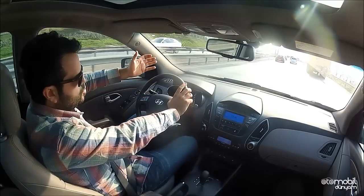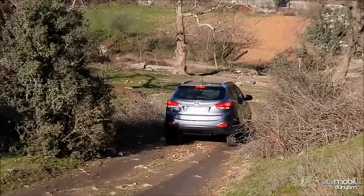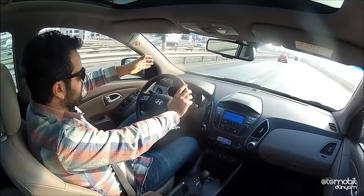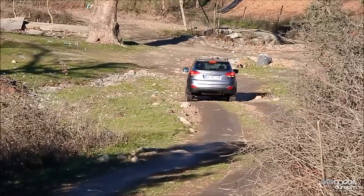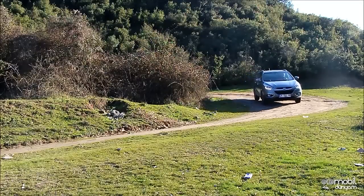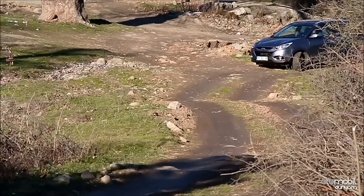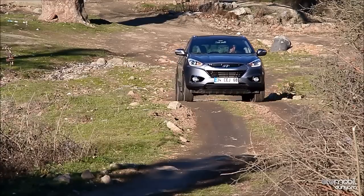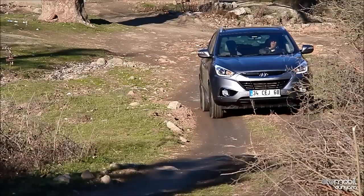iX35'te çok sert bir süspansiyon kullanılmamış ama çok yumuşak olduğunu da söyleyemem. Birçok kompakt SUV gibi Hyundai iX35 hafif arazide ilerleyebiliyor ama bu tarz araçları daha çok şehir içinde görüyoruz. Crossover'lar da gelmeye başladı ama kompakt SUV'lar şehir içinde çok görülebiliyor. Bu anlamda asfalt performansı çok üst düzey değil ama kötü de değil. Bir i30'un dinamizmine veya çevikliğine sahip değil ama çok kötü bir düzeyde de değil; daha çok konfora odaklı bir araç. Geniş iç hacmi, ferah yapısı ve çok sert olmayan süspansiyonu sayesinde iX35'i konfora odaklı bir otomobil olarak görüyorum.